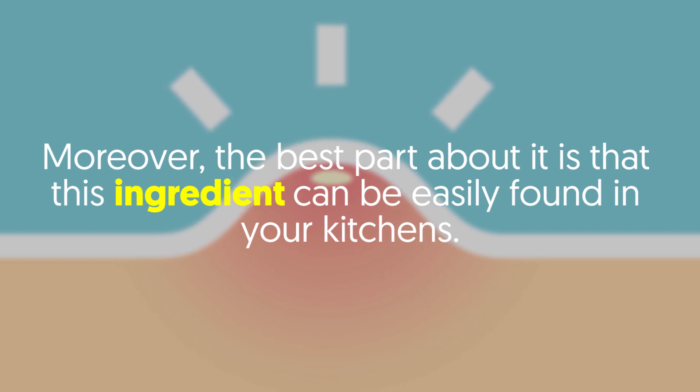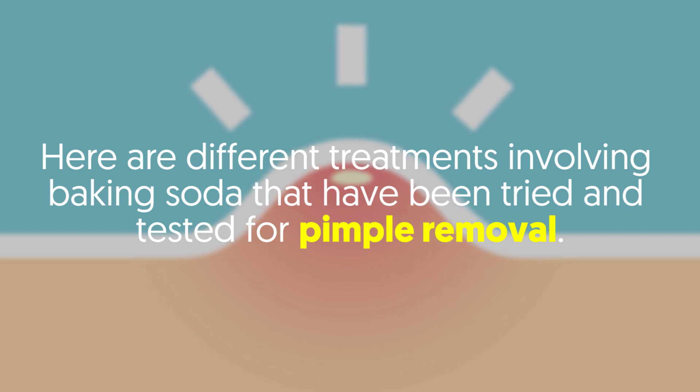Moreover, the best part about it is that this ingredient can easily be found in your kitchens. Here are different treatments involving baking soda that have been tried and tested for pimple removal.